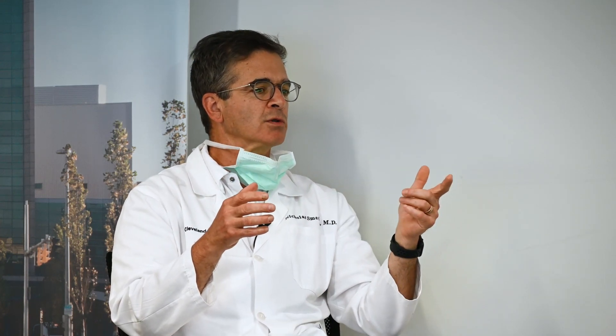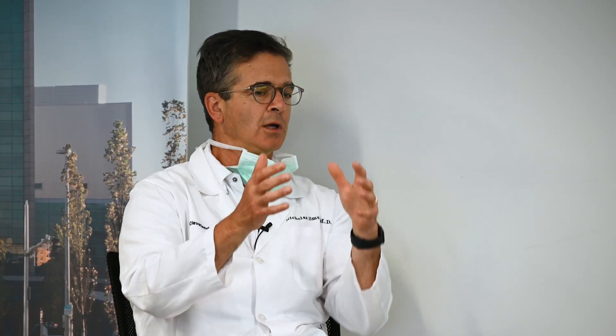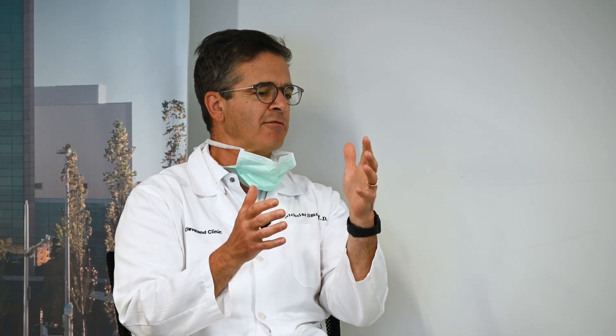We've modified and extended the myectomy, and probably 80-plus percent of our patients, that's all they need. But as we became more attuned to the fact that you can have obstruction without hypertrophy, and given our long-standing expertise in mitral valve repairs here at the Cleveland Clinic, we've now combined resection or thinning of the septum with surgical techniques to modify the behavior of the mitral valve, which allows us to expand valve-saving approaches and avoid valve replacement operations.